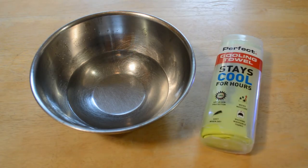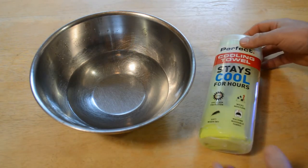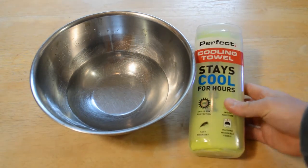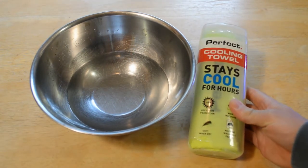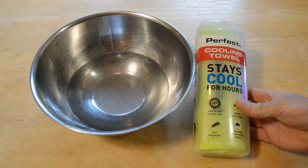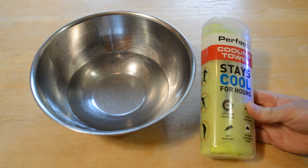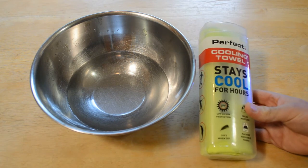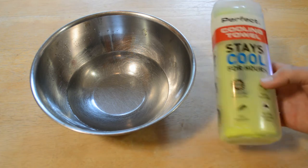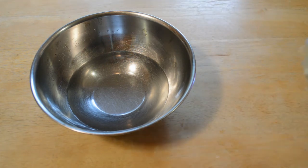Hey, what's going on everyone, welcome to the 9 Malls very quick review. I just wanted to show this to my viewers. If you're looking for something cool and springtime or summertime is coming up, the Perfect Cooling Towel stays cool for hours. It says 45 UPF sun protection, wicks moisture, soft, wind dry, machine washable fabric. Products like this on Amazon actually get pretty good reviews across the board.